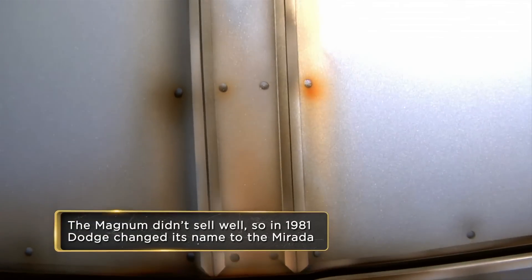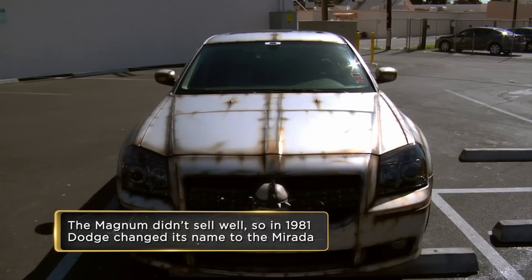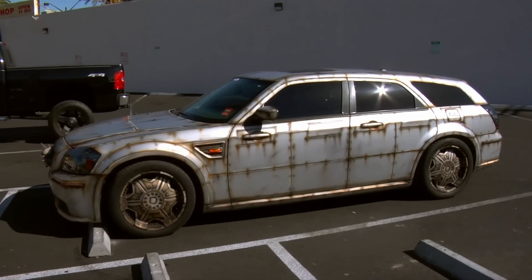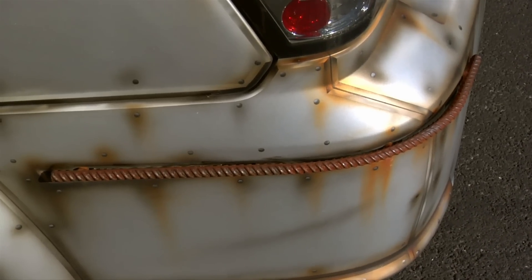This Dodge came from when Chrysler was trying to bring back that V8 cool muscle car, and they really did it with this car. When these cars first came out, I almost bought one. Give me an idea of what you spent on the paint. It wasn't too bad — it ran me about $6,000 in total.